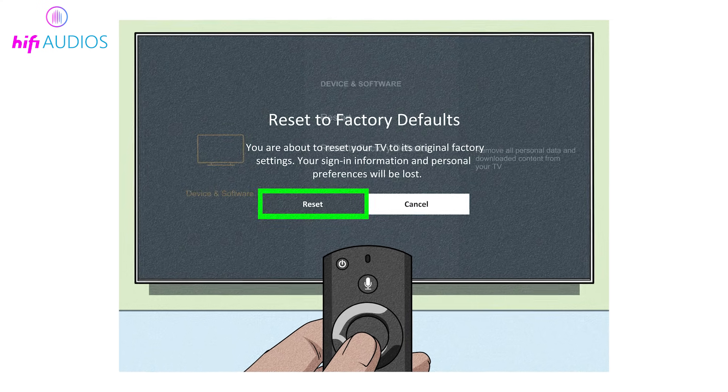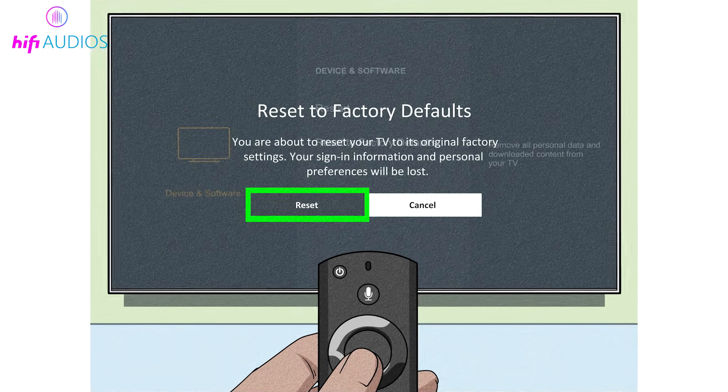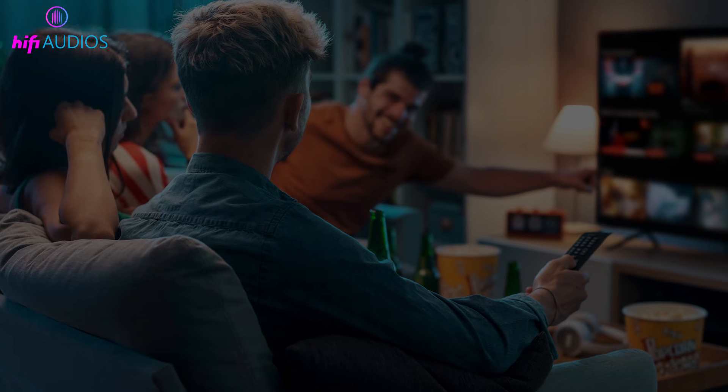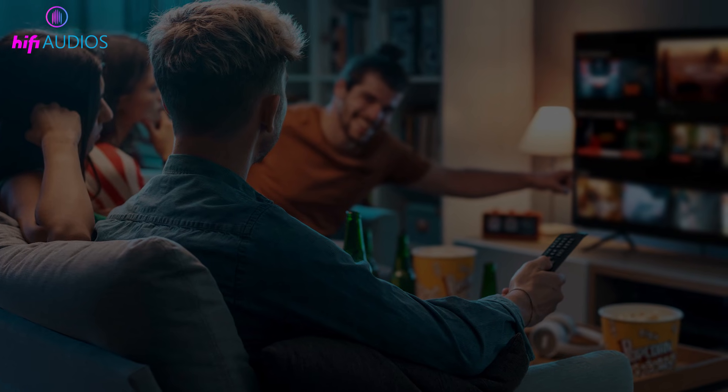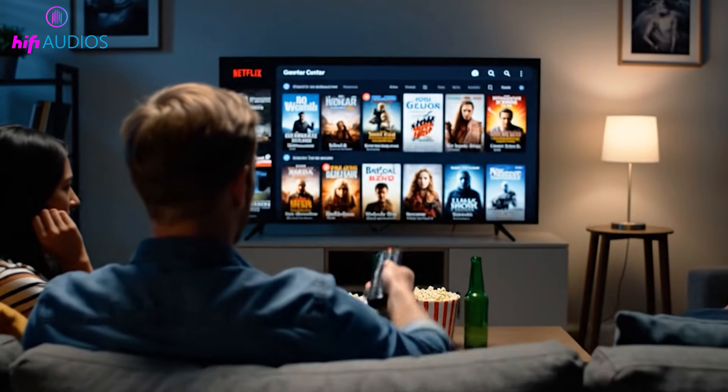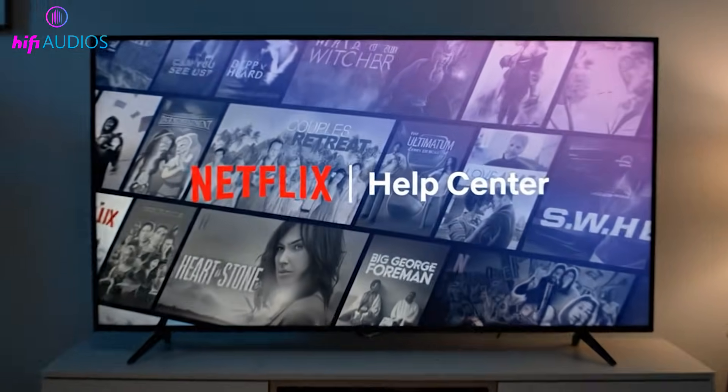If none of these solutions work, the last option is trying a full factory reset of your smart TV. This will remove all settings and signed-in accounts, so only use it as a final step. If Netflix still does not work after that, contacting Netflix support is the best way to get further help.